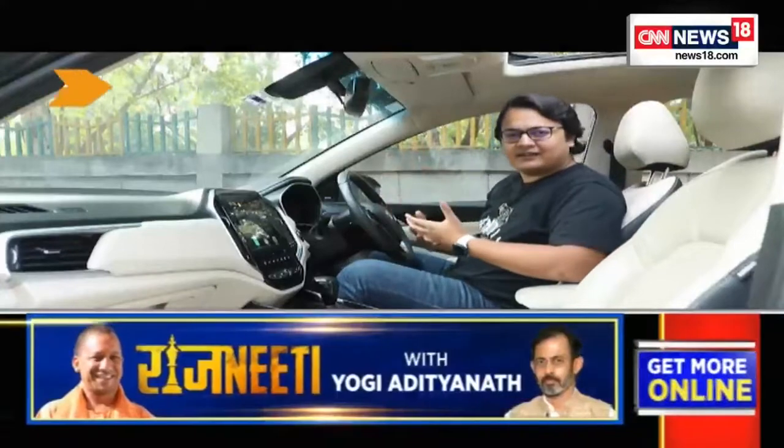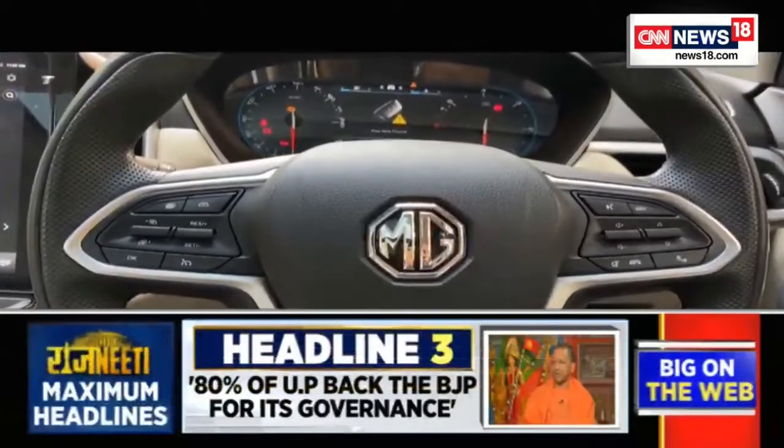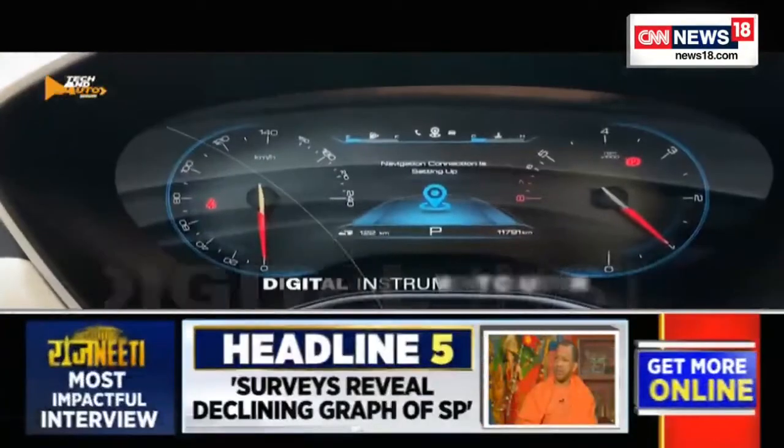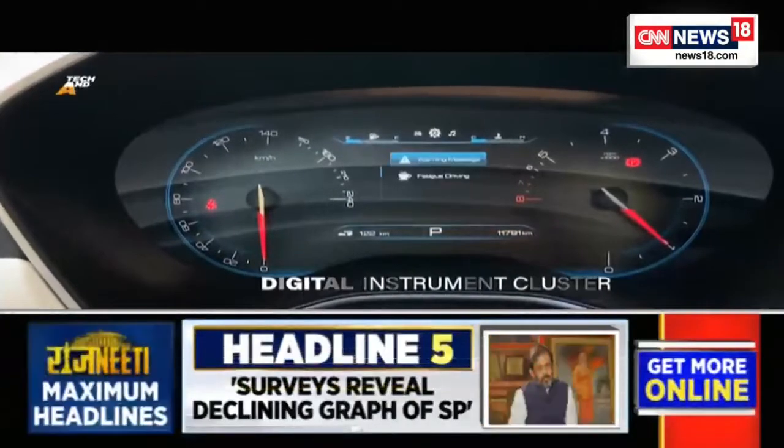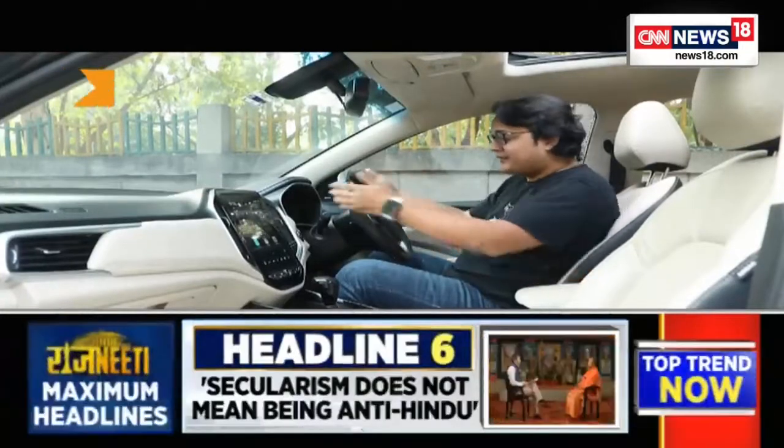In this video we won't talk about the exterior features, because those can vary dramatically based on your budget and the variant you're buying. Instead, let's talk about some interior features first. The first thing you'll notice once you step inside a new modern car is that the steering wheel now has a lot more buttons than before, and behind it is what you call a digital instrument cluster — something you even see in cars like the Nissan Magnite these days.